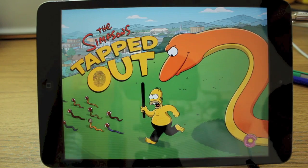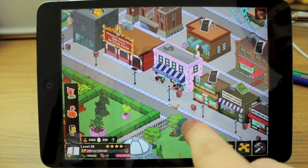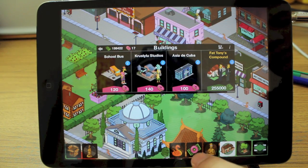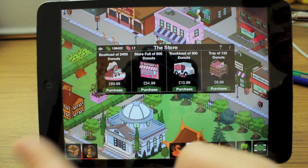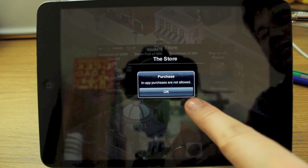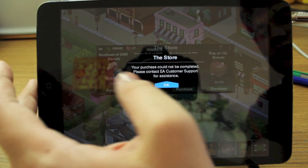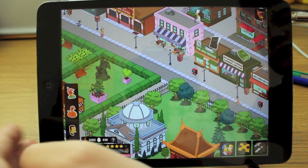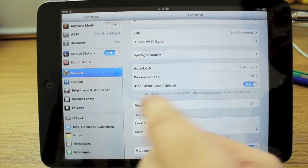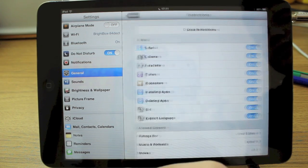Now if we go back to an app we know has in-app purchases, we'll test to make sure that's worked. So in, say, The Simpsons: Tapped Out, you go into the store and want to buy extra bits and pieces. We'll try to purchase a boatload of 2,400 donuts — and 'In-app purchases are not allowed' will come up. So you can rest easy and give your iPad to your children.